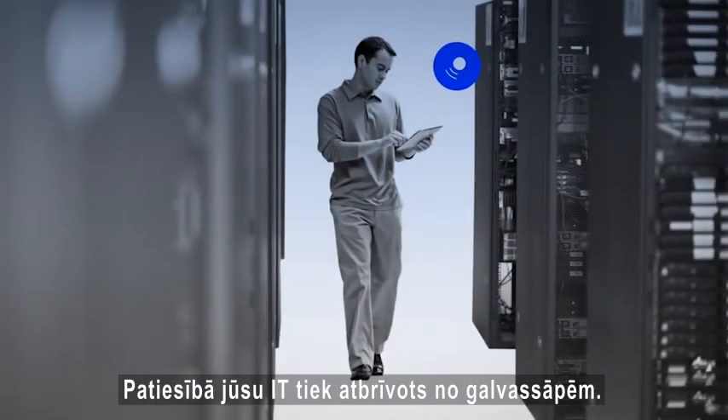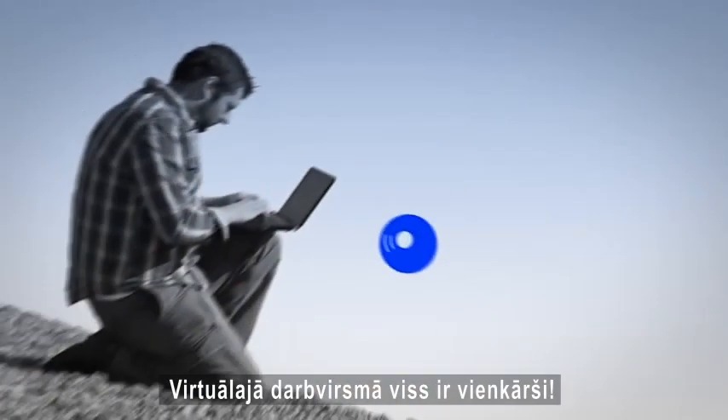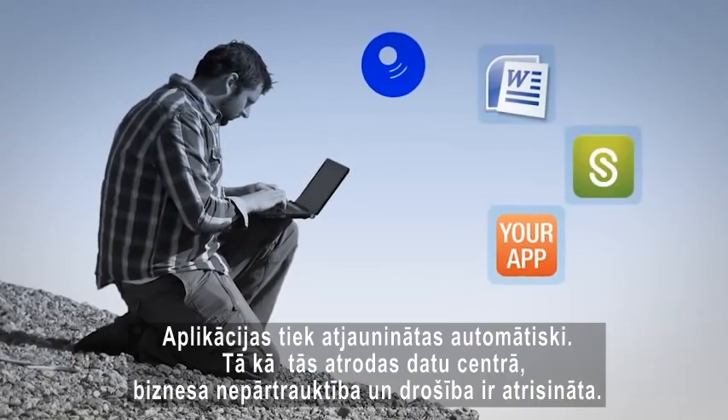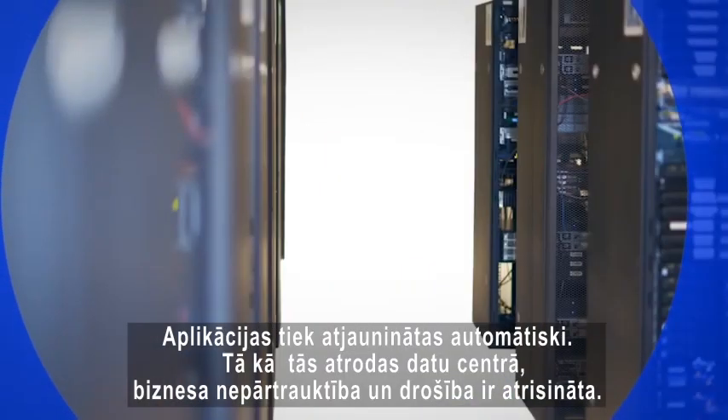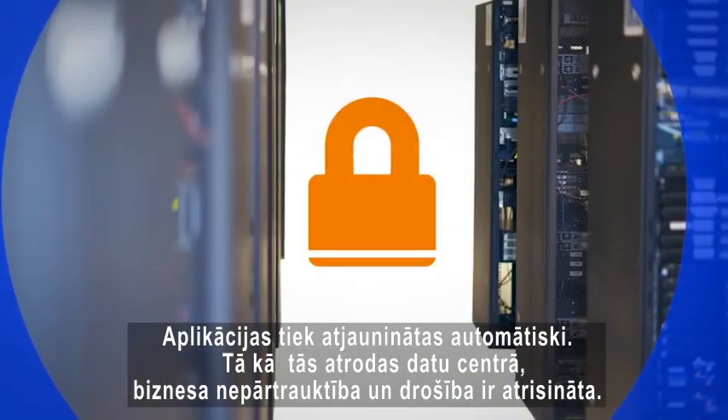In fact, your tech staff can be freed from a whole lot of headaches. Desktop tech support is far simpler. Applications are updated automatically, and because they stay in the data center, business continuity and security are baked right into the solution.